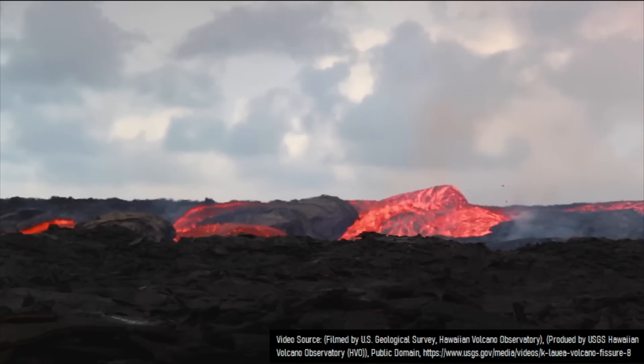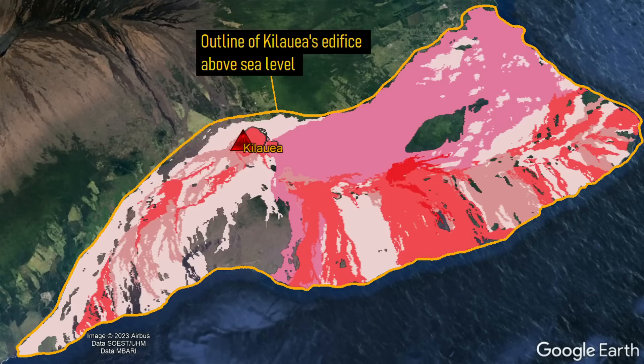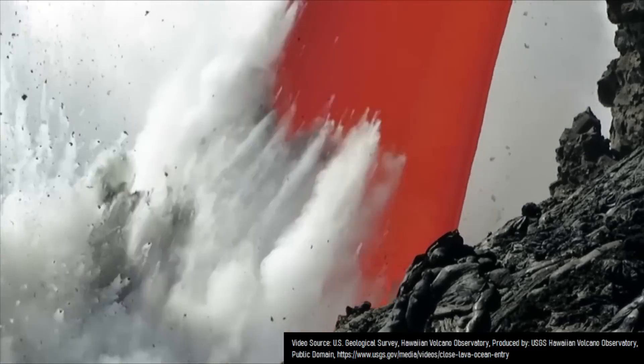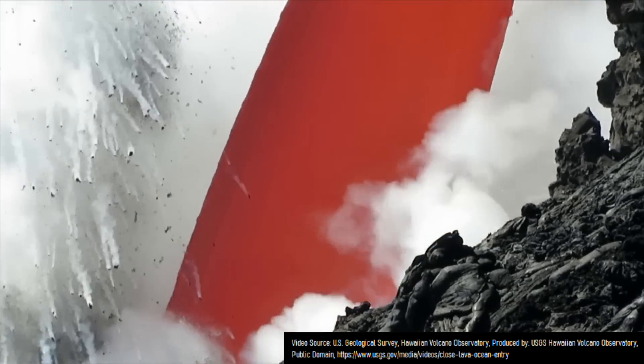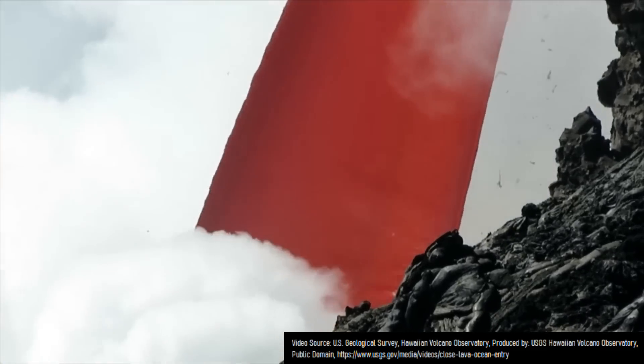Yet during the last 1,000 years, lavas from this volcano have covered 90% of its edifice above sea level, which is outlined on screen. Thus, I present to you a time lapse of Kilauea's eruptions via lava flow coverage during the last 10,000 years, as the volcano has been almost continuously erupting during that time span.